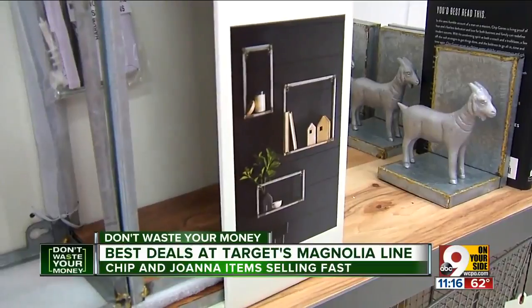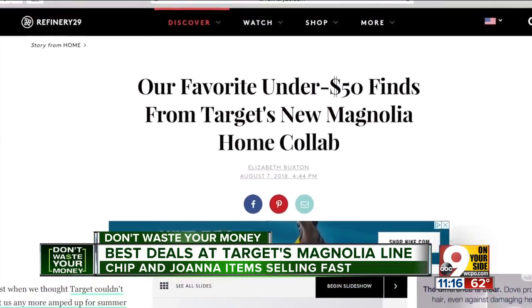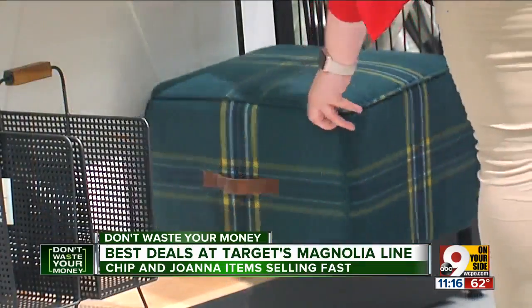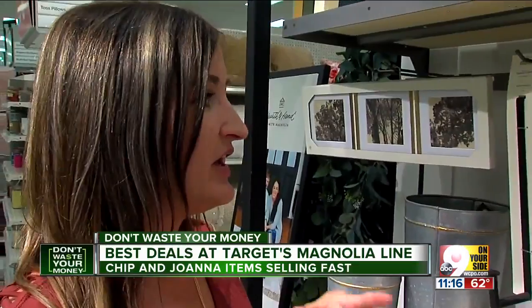Megan suggests you start small — just focus on one small room. Refinery29 recently listed some top items under $50 in their latest line, including a throw blanket, an ottoman, and a wreath, which Megan calls a steal at $39. Wreaths like this could be upwards of $60 to $80.